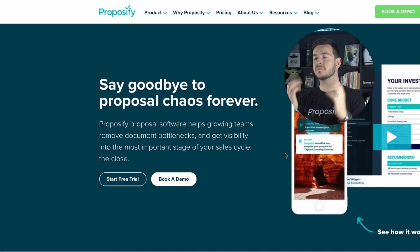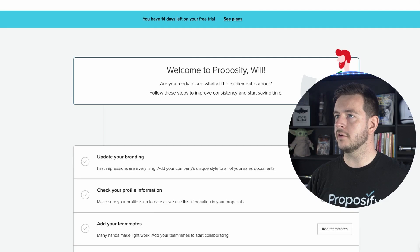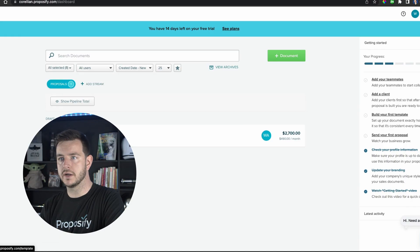Say goodbye to proposal chaos forever. You can start a free trial, no credit card required. That's what we like to see. Welcome to Proposify, Will. I like how it guides you through the product — big fan of that. Integrations: Salesforce, HubSpot, Pipedrive. Alright, so let's build our first template, shall we?